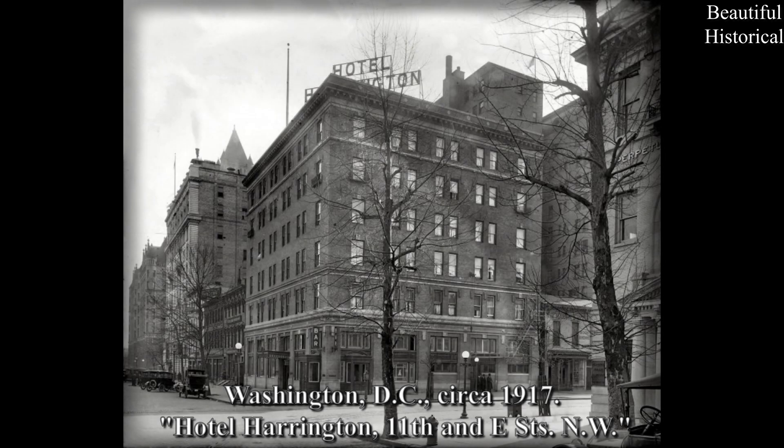Washington, D.C., circa 1917: Hotel Harrington, 11th and E Street NW.